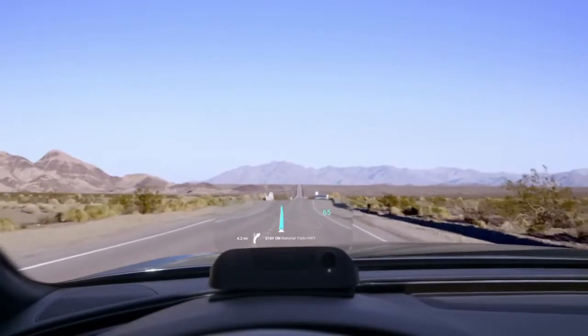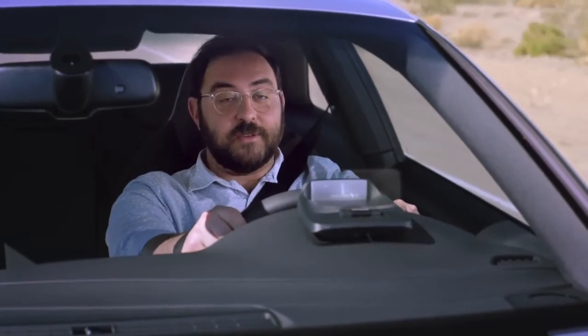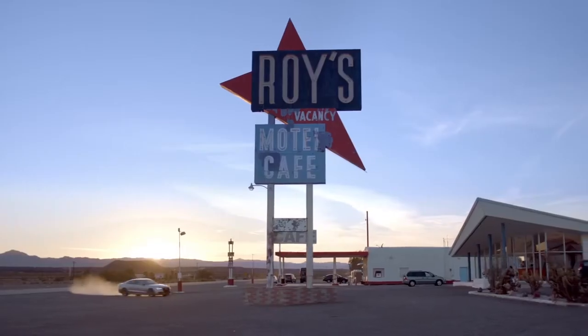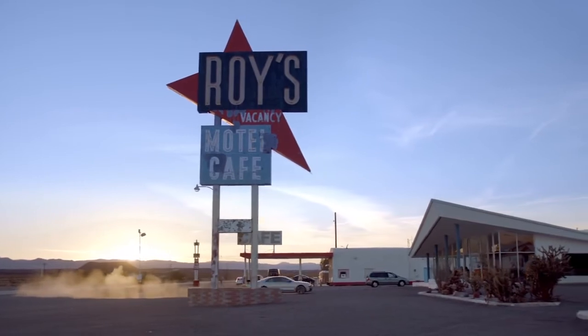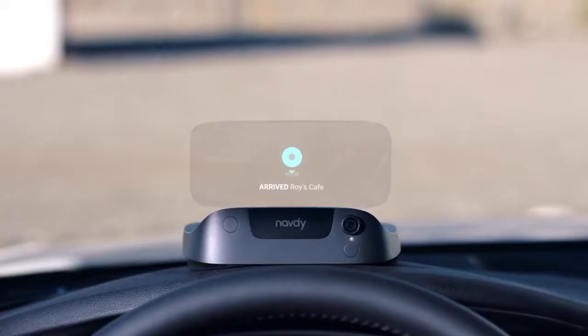Offline maps so you'll never get lost, like out here in the desert. And it's connected to your car, which means: low on gas — rerouting to nearest gas station. Text Connie: be there in 15. You have arrived. Thanks, Navdy. See you soon.